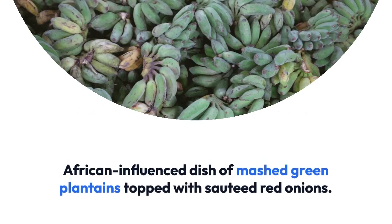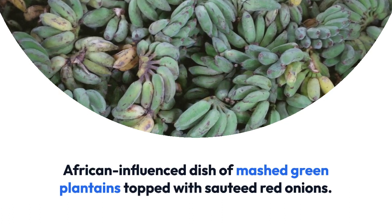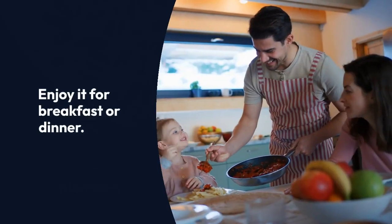An African-influenced dish of mashed green plantains topped with sautéed red onions. Enjoy it for breakfast or dinner.